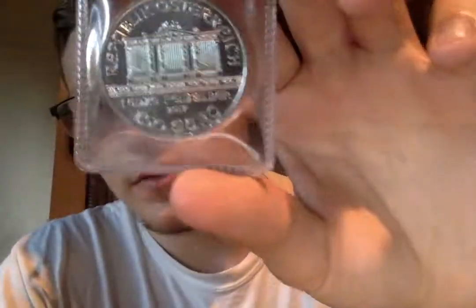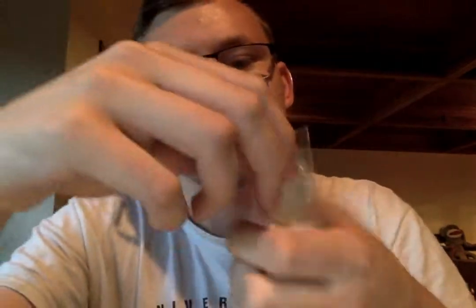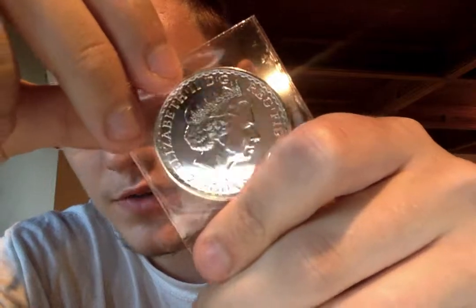This one is an Austrian Philharmonic 2017. I really like the back — as you can see there are different instruments on it. And then we got a 1999 Britannia, which I believe is from the UK. Really reflective, can be kind of hard to see, but 1999 Britannia — this is a two pound monetary value. It's one ounce, so it's probably $17-18 US dollars.